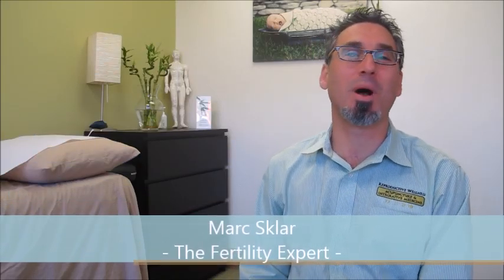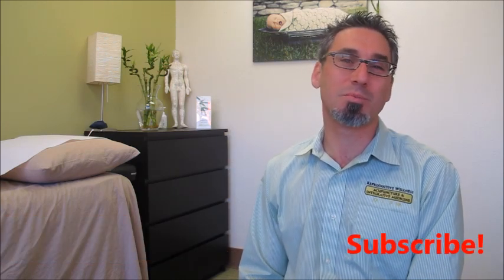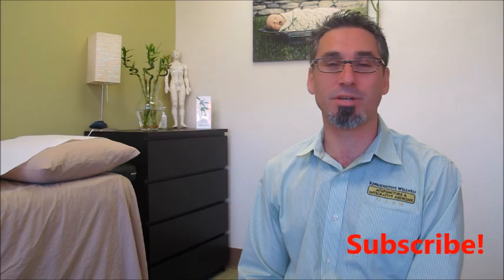Hi, I'm Mark Sklar, the fertility expert, and if you're trying to get pregnant, then this video on improving uterine environment is for you. Keep watching to improve your uterine environment, to reduce miscarriage, and to assure implantation. Write your questions below and subscribe to our YouTube channel so that you can get pregnant faster.